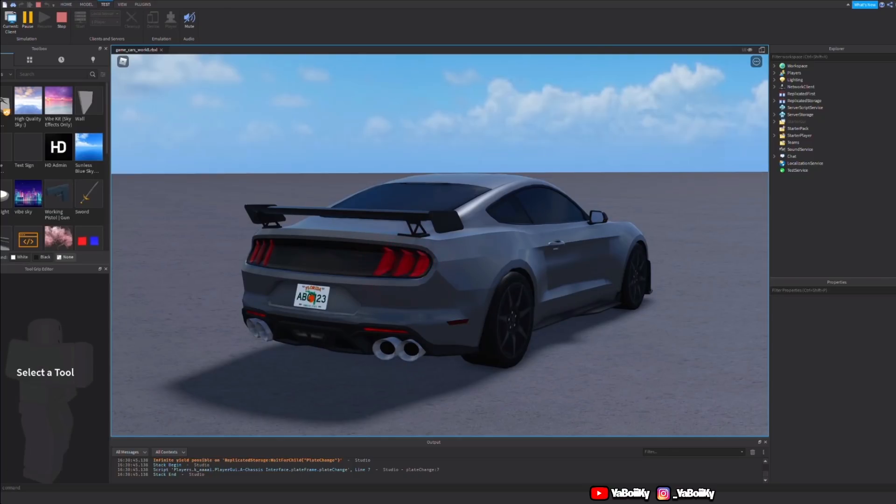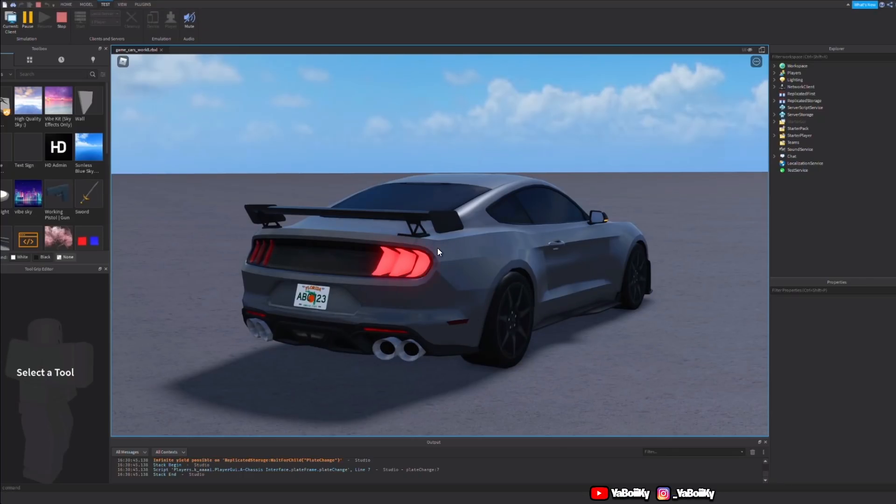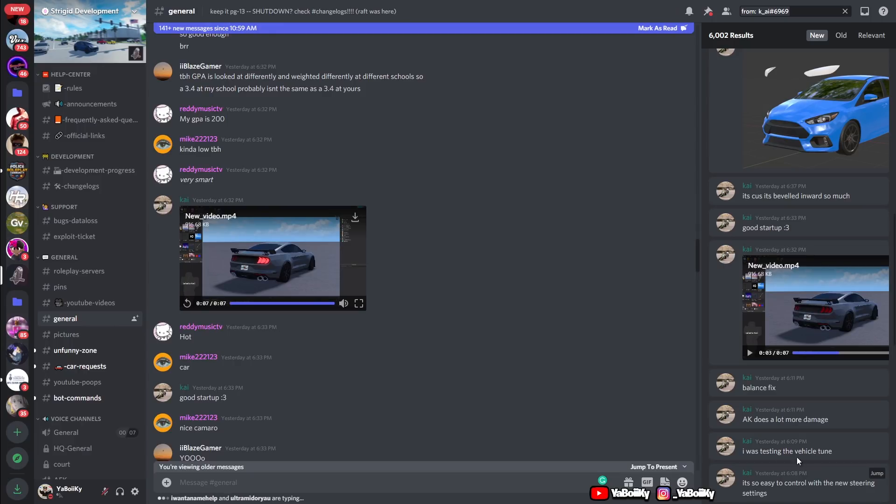I don't know if y'all could hear that but this thing sounds fire. I love the blinkers, I love the spoiler, I love the startup — I'm copping this, oh my gosh.